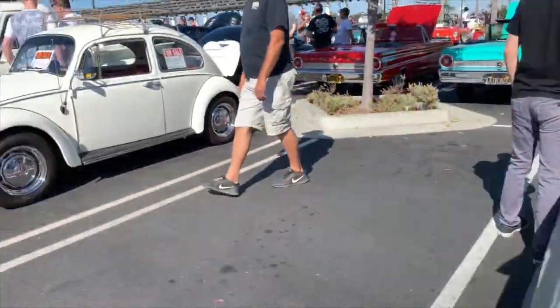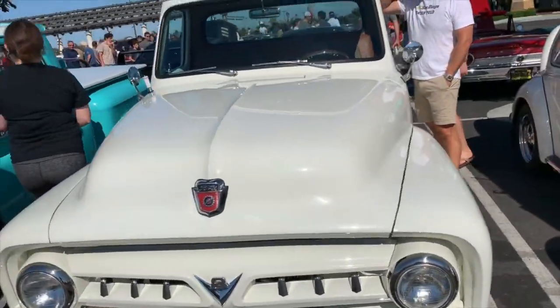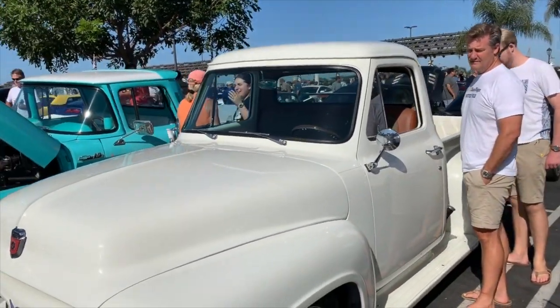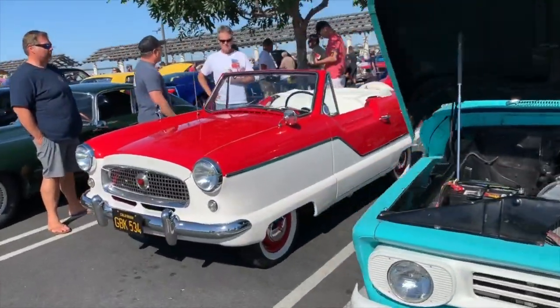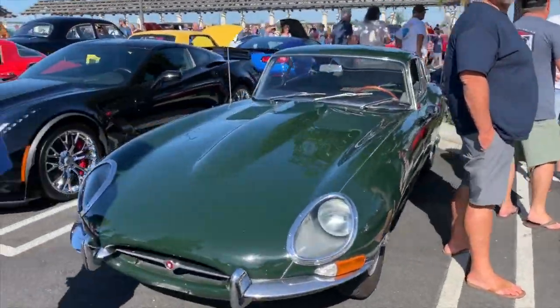Nice looking Mustang, Chevy — look at that, running an LS transplant. V2. A 1955 F100 — you can tell the difference between a '55 and a '56 because a '56 has a wraparound windshield, while a '55 had a straight windshield like that. Beautiful looking C10. Nash — he pulled in and I said that's the nicest looking driving shoe I've ever seen. Such a great car.